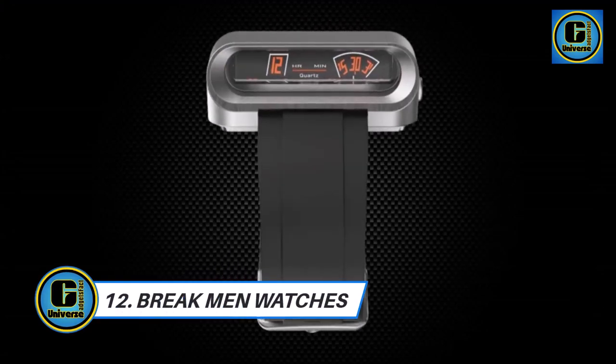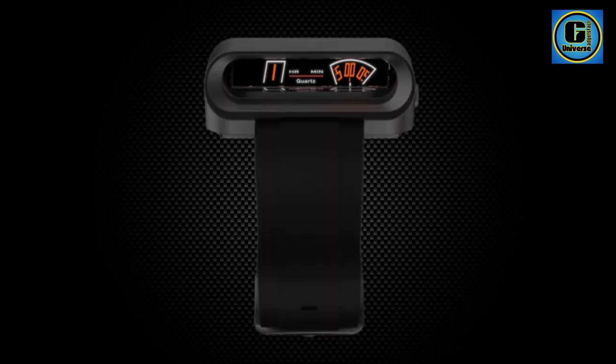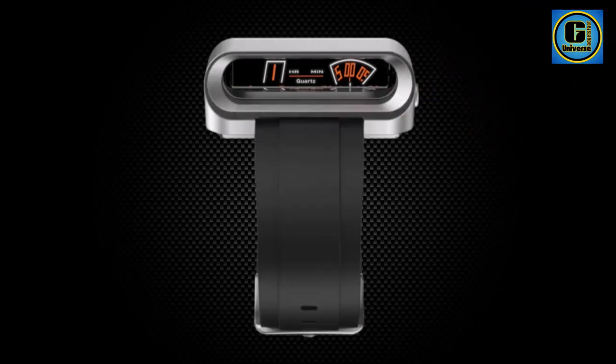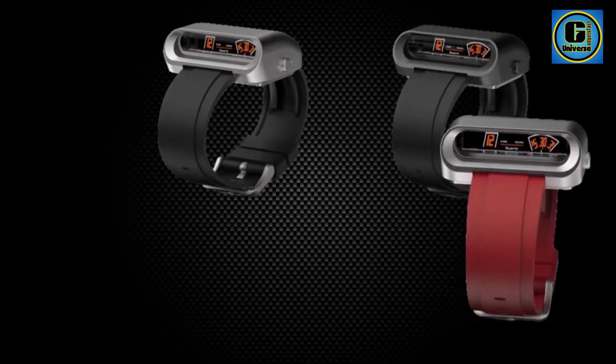Brakeman Watches: Elevate your wrist game with the Brakeman unique luxury quartz watch, a fusion of sophistication and sporty design. Crafted with precision, the watch features a robust 316L stainless steel case, ensuring durability and a luxurious aesthetic. The distinctive supercar racing driver-inspired design sets it apart, making a bold statement for those with a penchant for unique timepieces. The watch showcases a futuristic retro vibe with its jump hour mechanism.